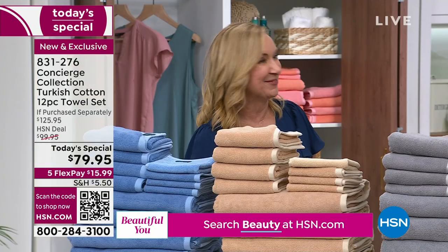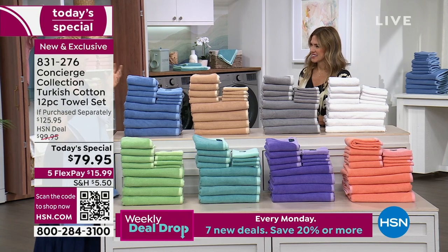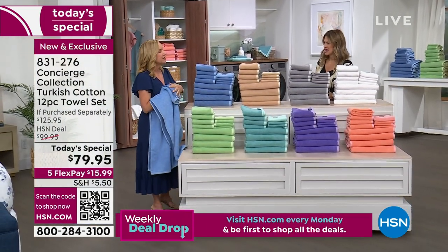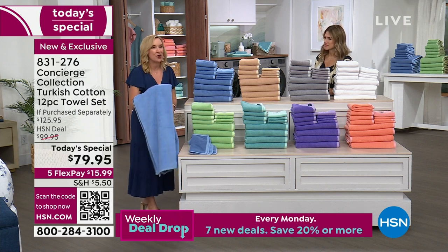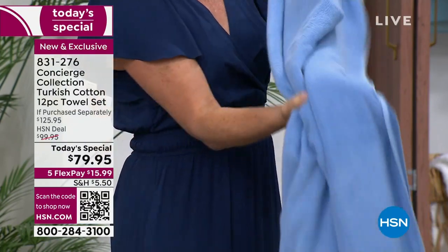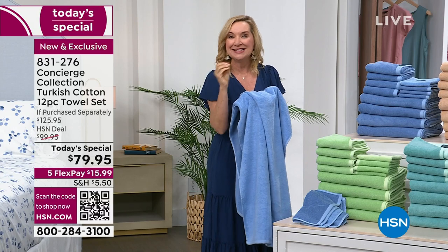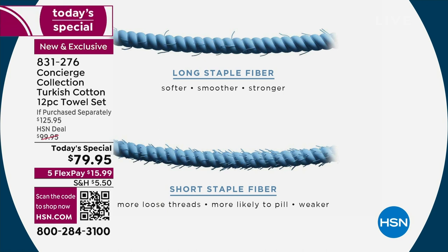Turkish cotton is special — they actually invented the towel and it's been around since the 17th century. It's a lighter weight towel yet very thirsty and absorbent. When shopping for towels, look for three things: size — these are oversized; softness — these are super soft; and speed, meaning how quickly they dry. Because of the longer staple yarn, grown and harvested in Turkey many times by hand, you get a longer staple fiber meaning added durability, super soft and silky against your skin, super absorption, and these are going to last you for years.